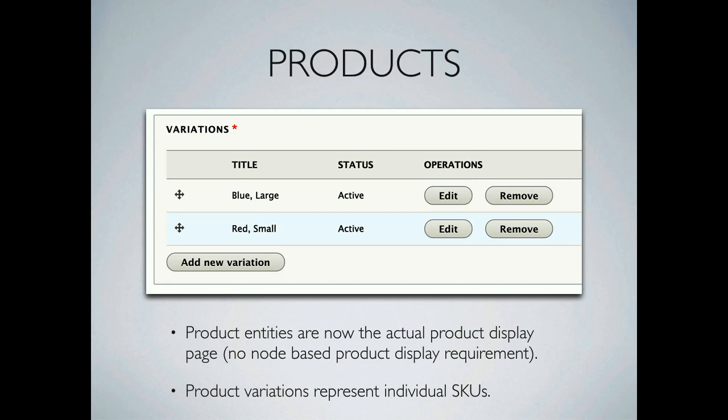We worked a lot on redefining the product architecture — it's an iteration on what you saw in Commerce Kickstart. Instead of creating nodes, you create products which behave the same way, and on the product page using inline entity form you create individual variations. Those variations hold the SKUs and sets of attributes, and are the actual thing being purchased. Compared to Kickstart, we have really robust dynamic generation for variation titles and solutions for other problems we observed.